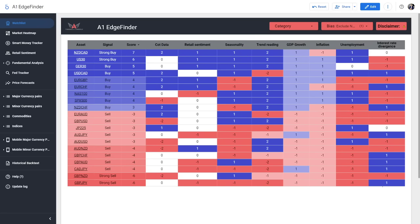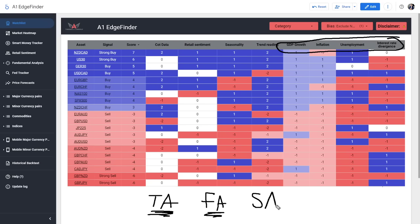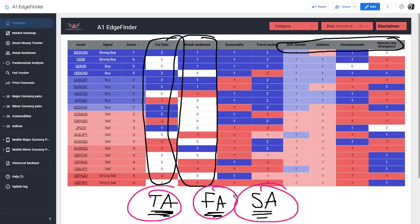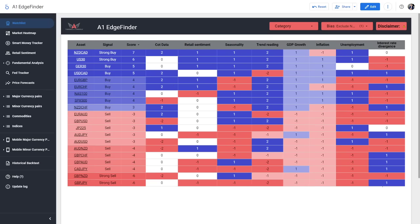The Edge Finder assists by giving us a way to look at all three sections — technical analysis, which is the most common thing every trader looks at; fundamental analysis, covering the economies of different countries, inflation, unemployment, and interest rates offered by central banks, which many traders completely ignore; and sentiment analysis, basically watching what institutional traders are buying or selling. If you're only looking at the chart and not the other things, you could be missing really important data that the Edge Finder can help you find.